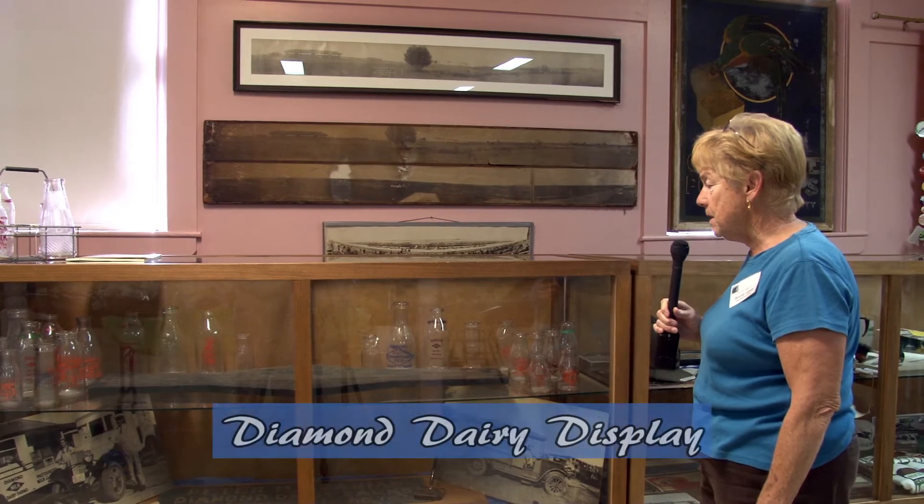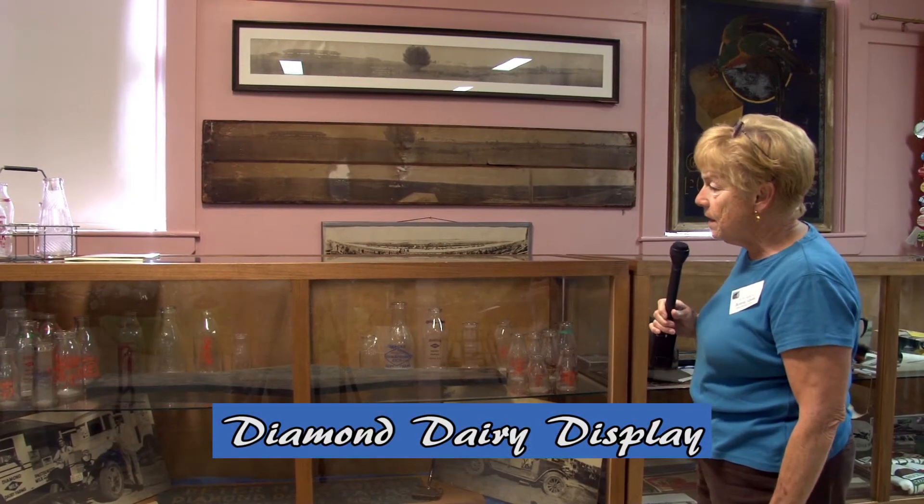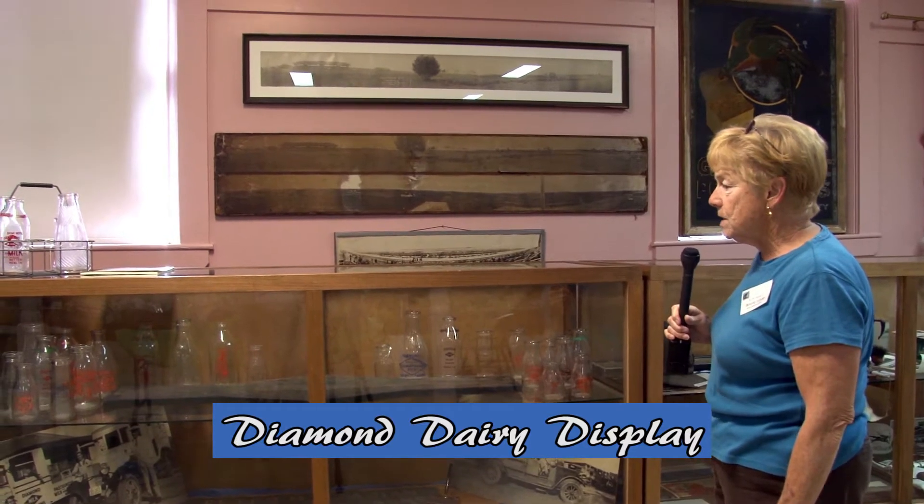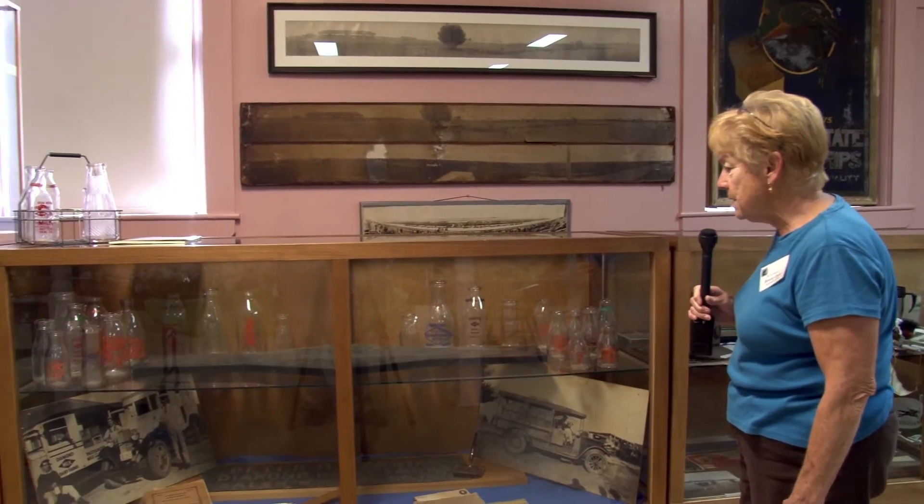Our second display that we have recently received came from Gary Azarian, and this is a display of his family's milk business. It's many years old, but he also donated all these various size bottles with logos — Diamond Dairy.